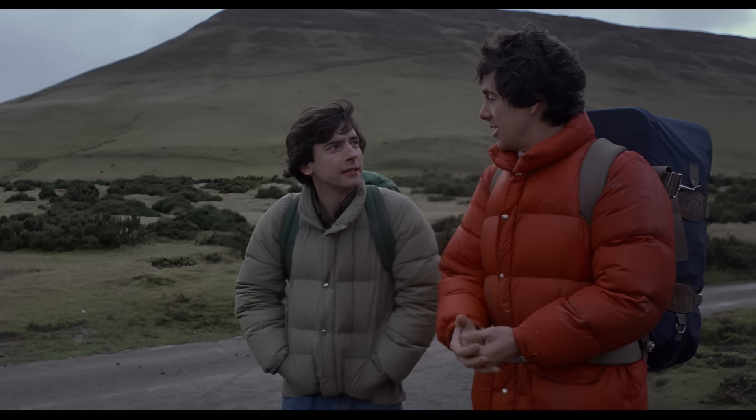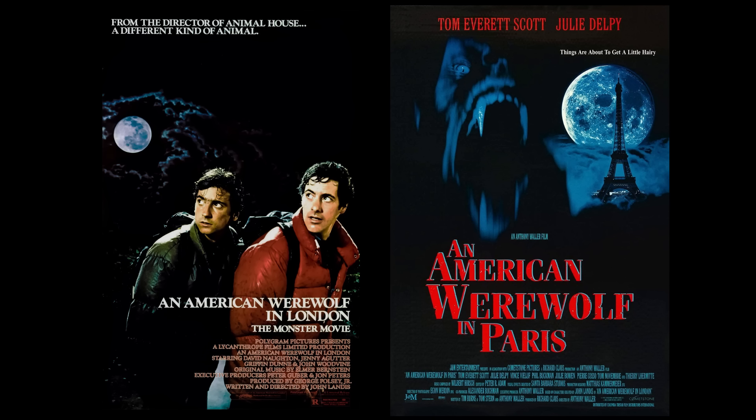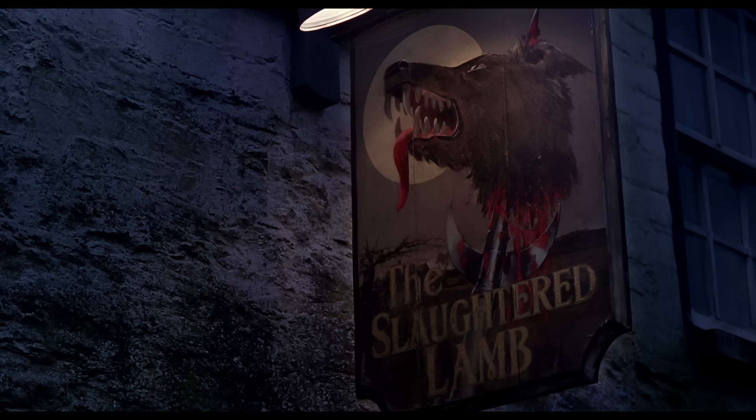That's my video about An American Werewolf in London — one of the best werewolf movies ever. Everything in this movie, from the music, the sound design, the practical effects, and the actors, is a perfect fit. It created a unique film that still holds up over 40 years later. There was a sequel in 1997 called An American Werewolf in Paris — it was a flop at the box office and not liked by critics, but some people still enjoy it. If there are any other movies or TV shows you want me to cover, please leave them in the comments below. If you enjoyed, leave a like and maybe subscribe — I really appreciate it. Thanks so much for watching.